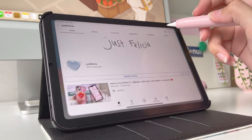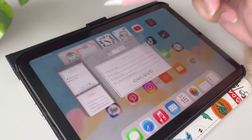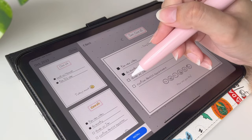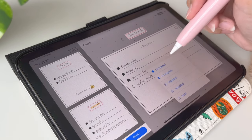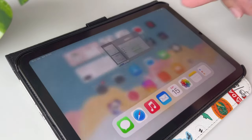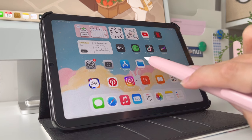Next to these widgets I have YouTube and Netflix. Then I have a to-do list app called Doing — it's such a cute name. This app is pretty simple and easy to use, but also makes a cute widget for your home screen. On the second row I have Apple TV, and Spotify to listen to music and podcasts.